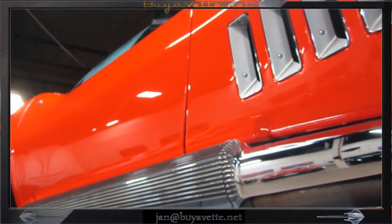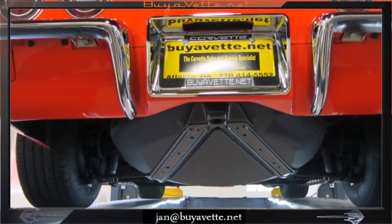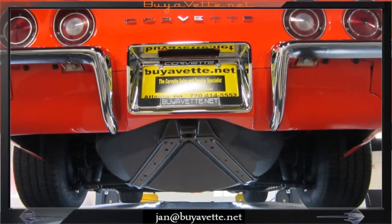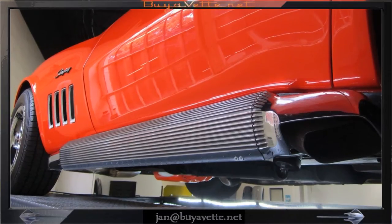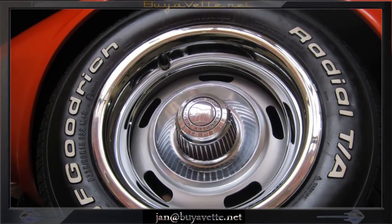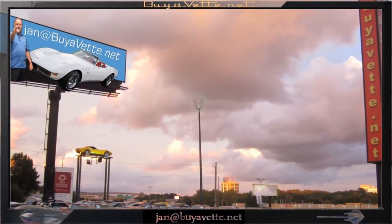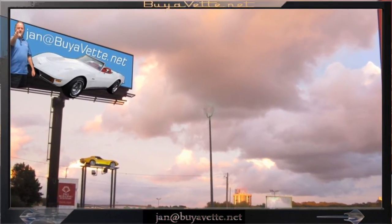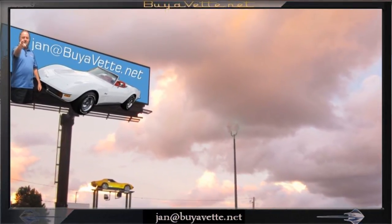Here are some pictures from the exterior showing the complete car in detail. I hope you like what you see and will come and see me at buyavet.net. My name is Jan Hermstad and you can reach me at 678-680-8801 or jan@buyavet.net. Thank you for looking.